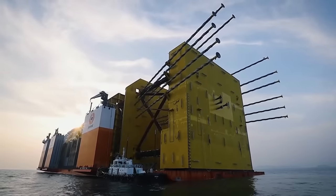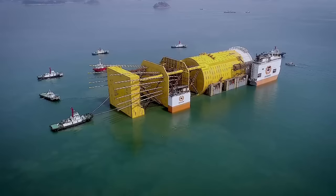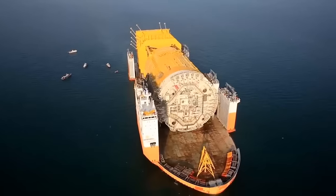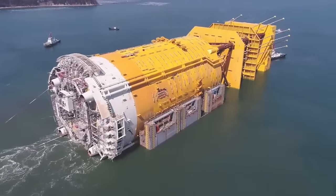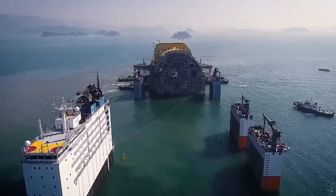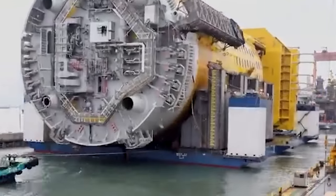That spar platform was a vital component of the project, especially since they had already been working on it for three years before the platform arrived. The platform is so big that it makes the ships around it look tiny. It's a small wonder they were able to move that thing, yet they were able to do it, and the project was able to continue all thanks to their efforts.